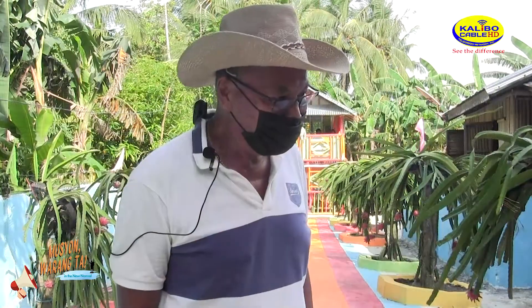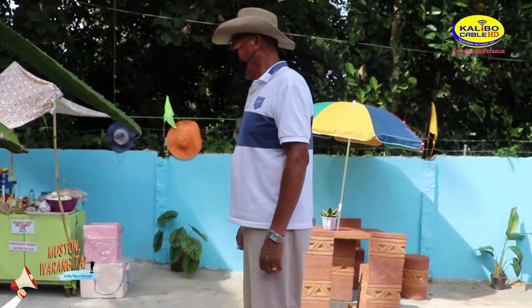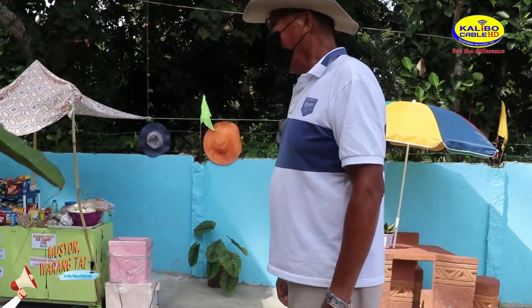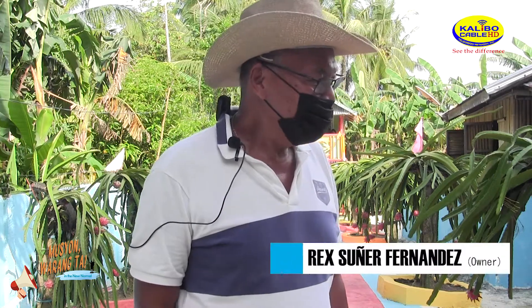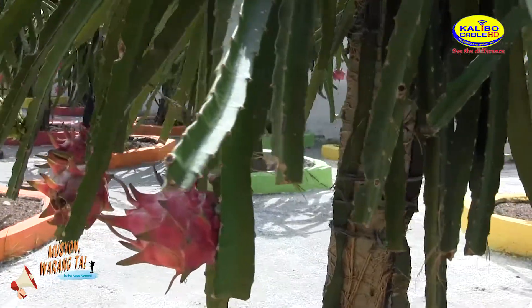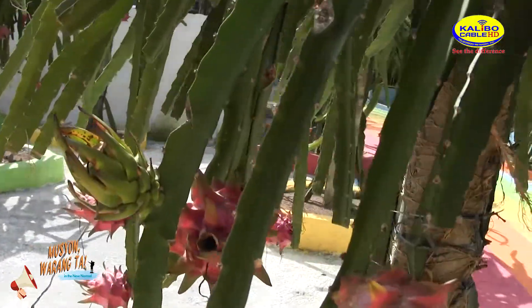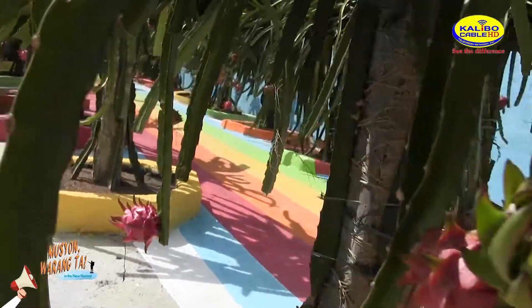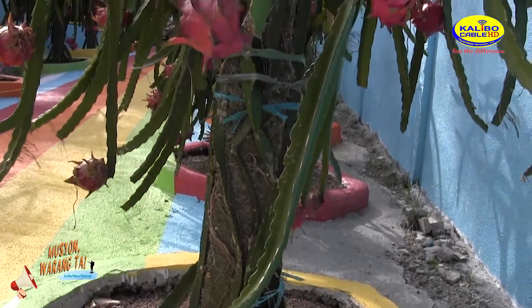When I look at the situation with the dragon fruit — when it's dry, I put it on the ground and I rinse it on the ground. That's why it's better if you want to use it.